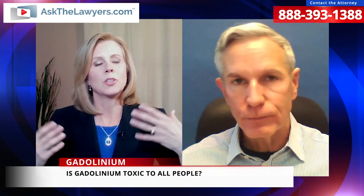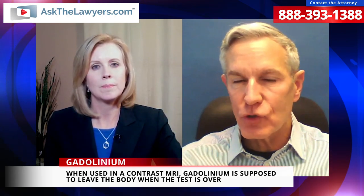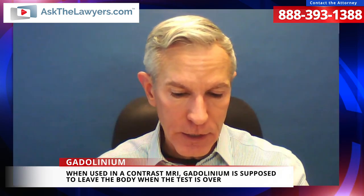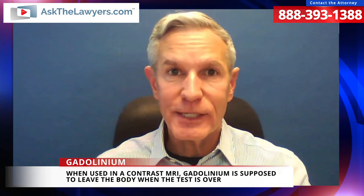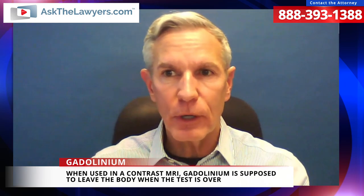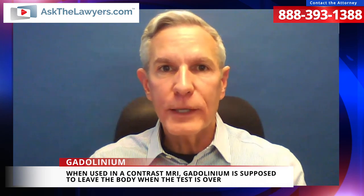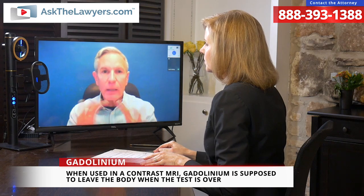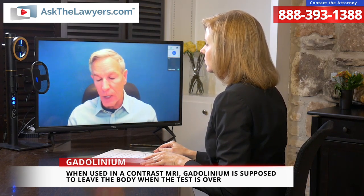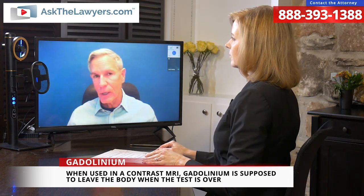Gadolinium is supposed to just leave your system, but sometimes it can stay in the body and cause symptoms. They've done animal studies and shown that traces of gadolinium remain in the body — mainly in the hair and skin rather than in the blood. That is where toxins tend to go — to the hair and skin. That's why on CSI or throughout history they take hair samples to study what toxins are in people's bodies. The animal studies tell us that a great percentage of gadolinium registers there.